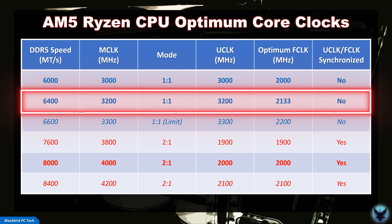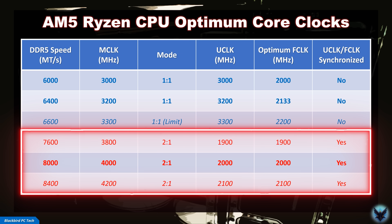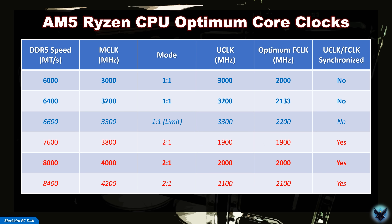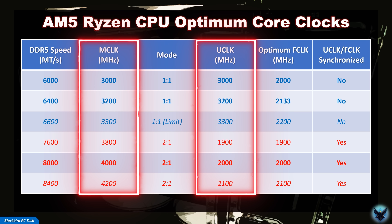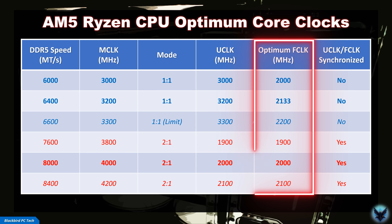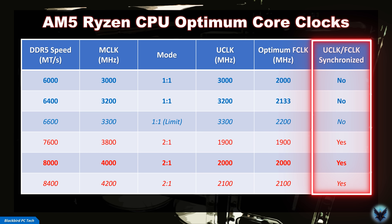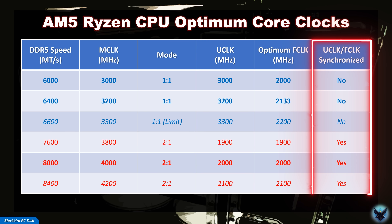So an optimum FCLK for DDR5-6400 in 1-to-1 mode would be 2133 MHz. In 2-to-1 mode, it is possible to run the FCLK at the same speed as the UCLK, so your clocks can be synchronized. That means an optimum FCLK for DDR5-8400 in 2-to-1 mode would be 2100 MHz. Once you select your memory kit and mode, your MCLK and UCLK are locked in, so the only real choice left is what FCLK to run. Your system will typically perform better at higher FCLK values; however, you will run into stability issues if you push it too high, which is why aiming for some form of synchronization is typically a good idea, even if it's fractional.